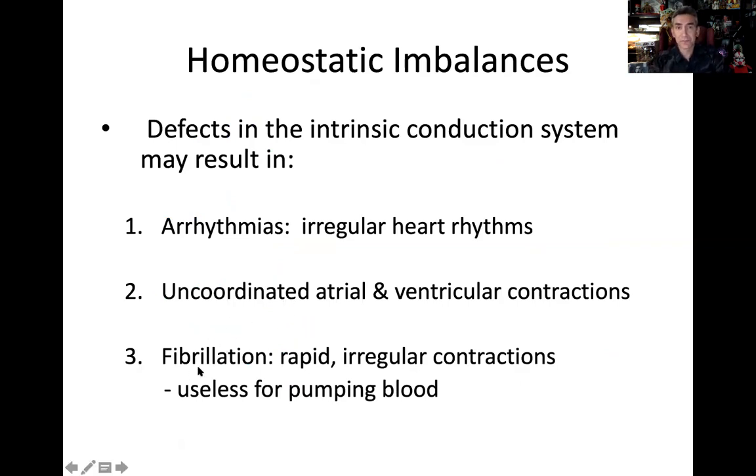Probably the worst case scenario is fibrillation. Fibrillation is not a contraction — imagine your eyelid twitching uncontrollably when you've been staring at the computer too long. What if that happened in the heart? Instead of contracting, the heart is just twitching. It's not functioning as a pump. These rapid, irregular twitches are useless for pumping blood, and we have to defibrillate immediately — using defibrillation paddles to jolt the system, flood it with ions, and reset the SA node.